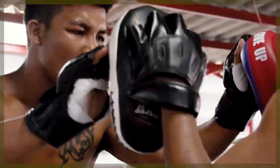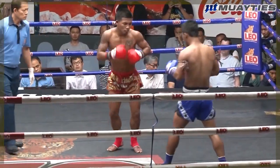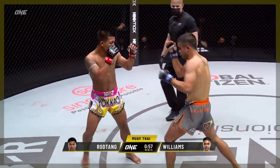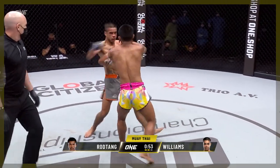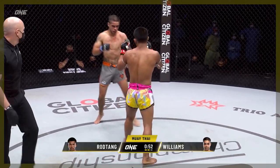Rod-Tang's step-in elbows are odd, because he'll often land them seemingly effortlessly from the same range where his boxing might cause him to reach. Here, Rod-Tang extends long with a hook cross, jab cross, landing nothing. And then a second later, he barely moves and manages to land a step-in upwards elbow, timing it as Williams throws the left hook.